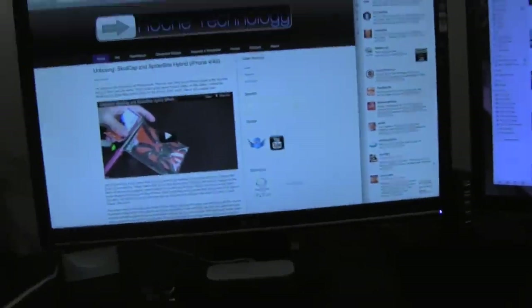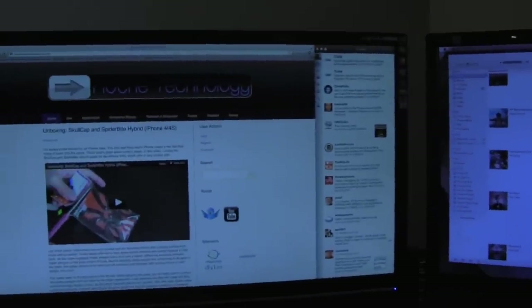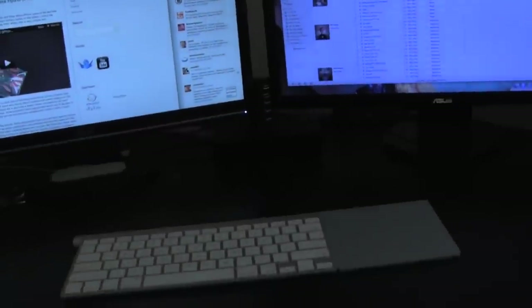Moving up here to my displays — they're both Asus monitors. They look pretty identical, but the model numbers are different: one is like a VW246H and the other is like a VE248H, or something very close to that. Both are 24-inch Asus displays. I love them — they're not the best, but at around $200 each, that's really not a bad price.